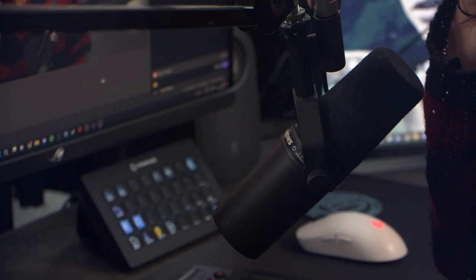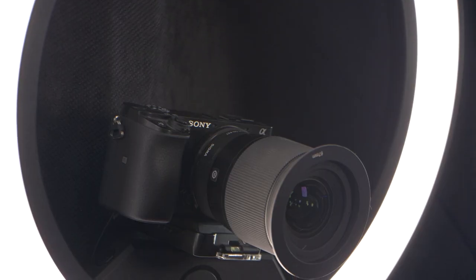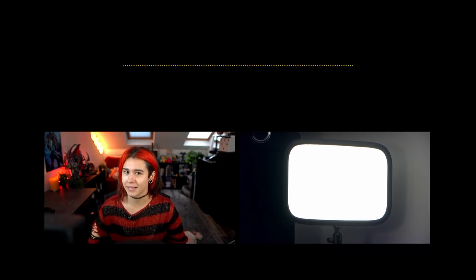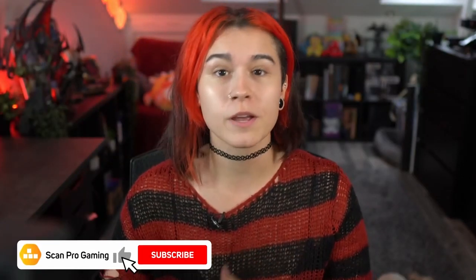Have you ever been stuck with a choice between upgrading your microphone or your camera, using natural light or a ring light? Do you even need an audio interface? Hey guys, it's Rage Darling. In this video I'm going to be showing you the difference between three important elements of your setup — audio, visual and lighting — to help you decide what to upgrade and why.